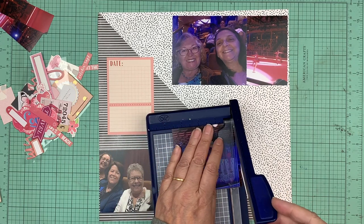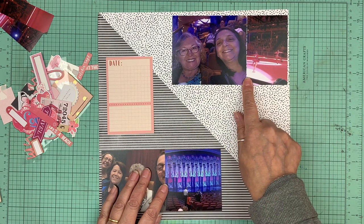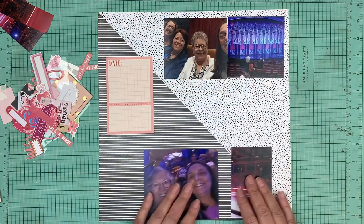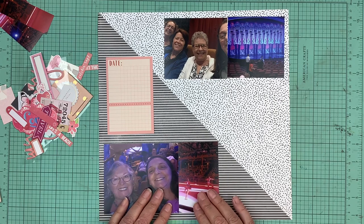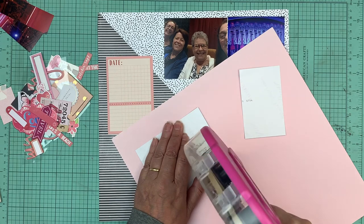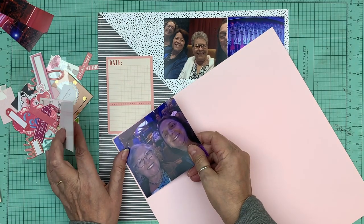I also want to mat my photos, so I think I'm going to mat one photo with pink and one with gray. This one has pink in it — do I want the pink up there or down here? I'll mat the photos on pink first and then I can move them around and see which way I like better. I'm not even going to bother going in the center — my time is super limited today.